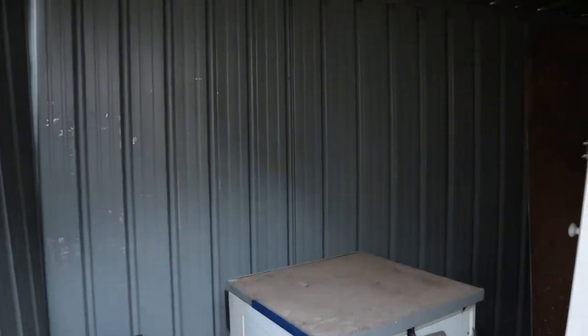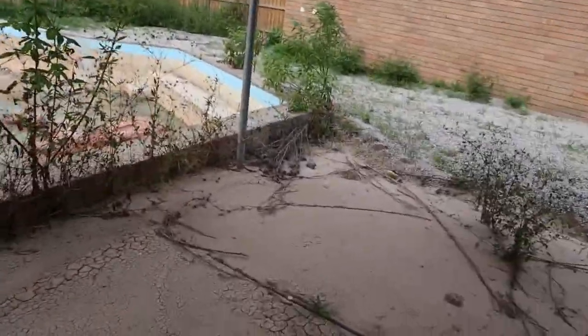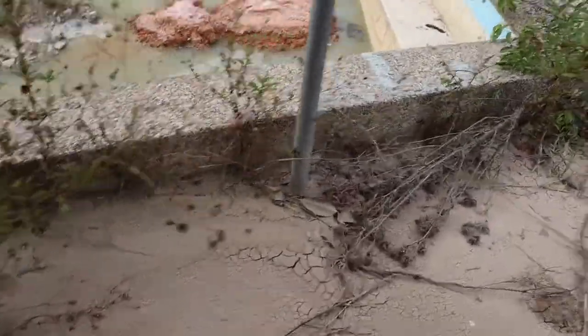It's a small shed — a storage shed. Look at the floor here.